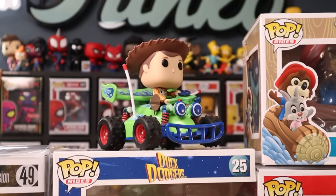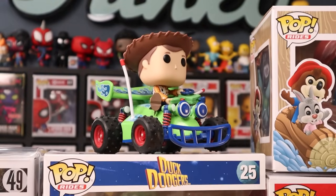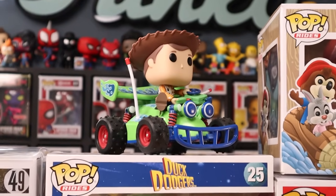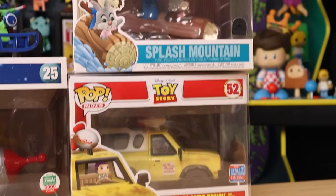Probably one of my favorites — we've got Woody driving RC. He even has the little RC remote in his hand. The detail on this pop ride is spot on for sure. The Pizza Planet truck — I mean, come on, it's got a mini Buzz Lightyear in there. That's a great one too.